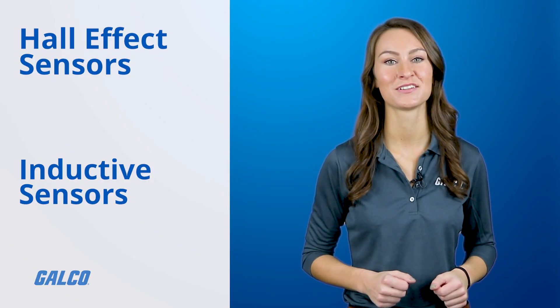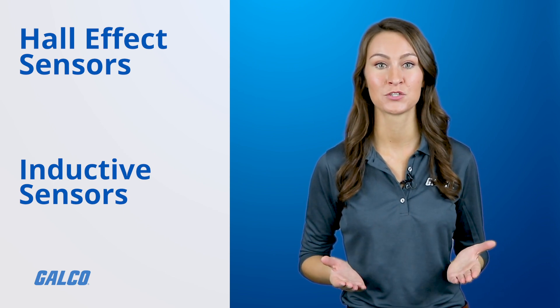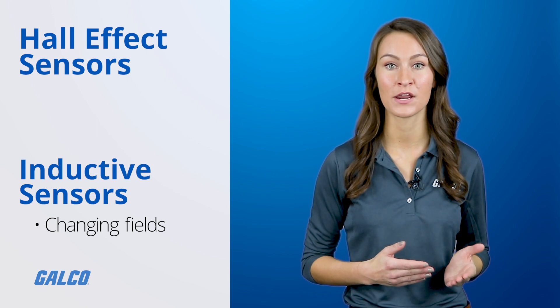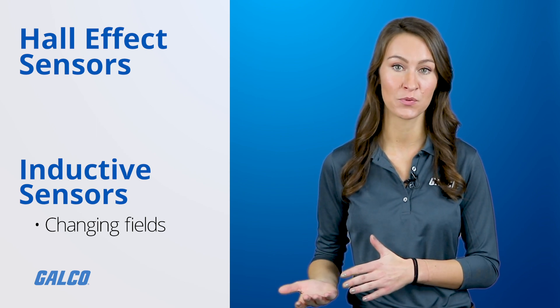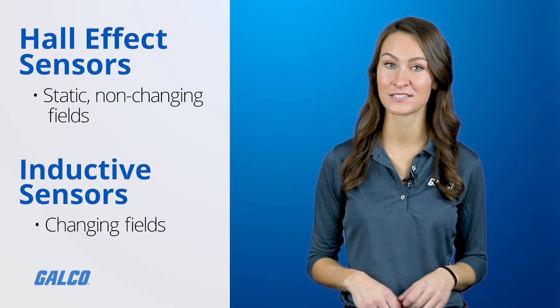Hall Effect sensors have an advantage over inductive sensors in that, while inductive sensors respond to a changing magnetic field — which induces current in a coil of wire and produces voltage at its output — Hall Effect sensors can detect static or non-changing magnetic fields.